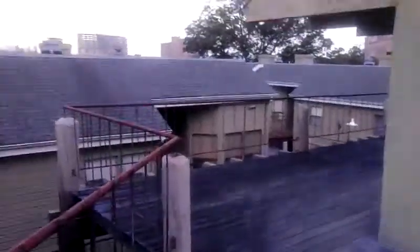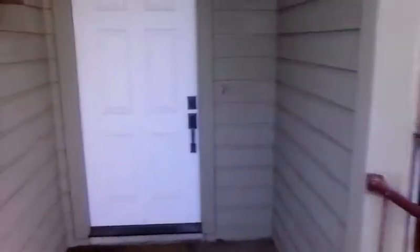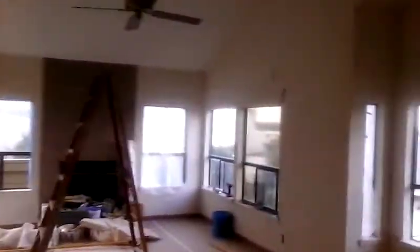Hey everybody, it's Monday and I'm at my new job. Let me walk you through it. We're doing a remodel — taking all this wallpaper off all the way around this kitchen area. We'll take all this paper off and then we're going to texture, paint, and float. There's a cut-out here too.